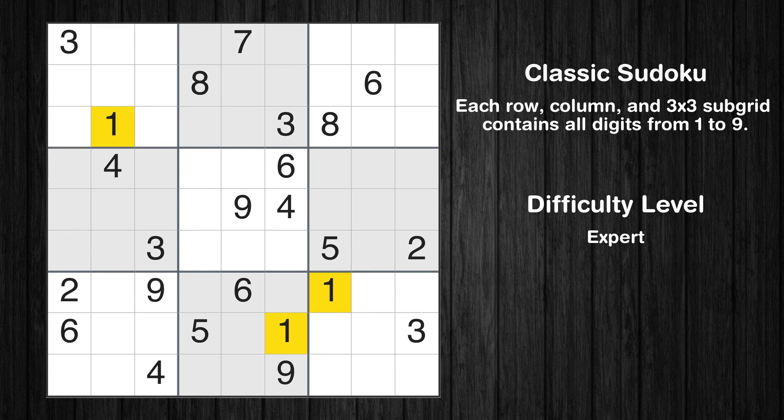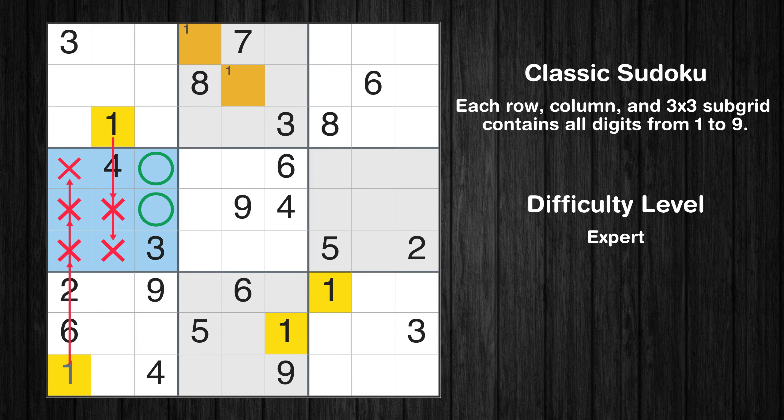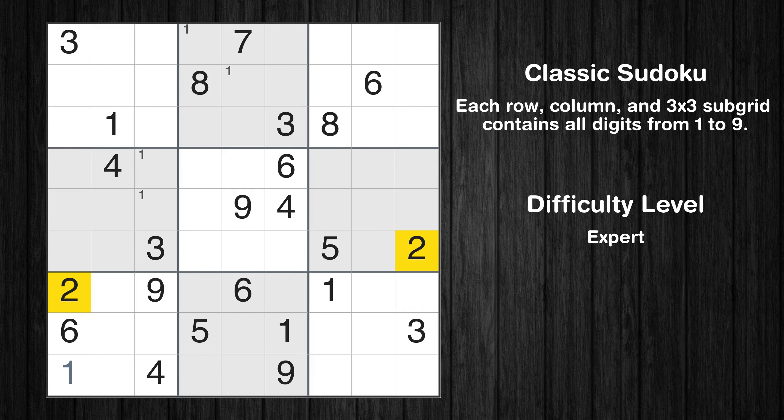Let's move to number 1. Only two positions left in the second box where value 1 can be placed. In the seventh block, the number 1 can be directly placed. Only two positions left in the fourth box where value 1 can be placed. No other boxes have just two candidate cells available for value 1.